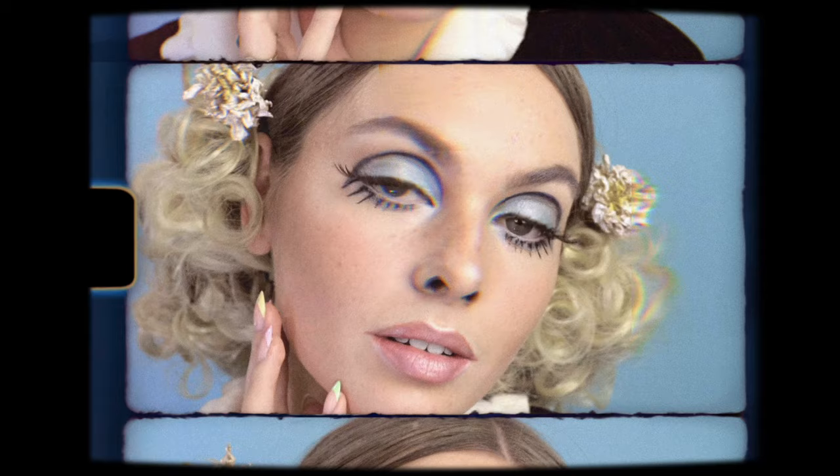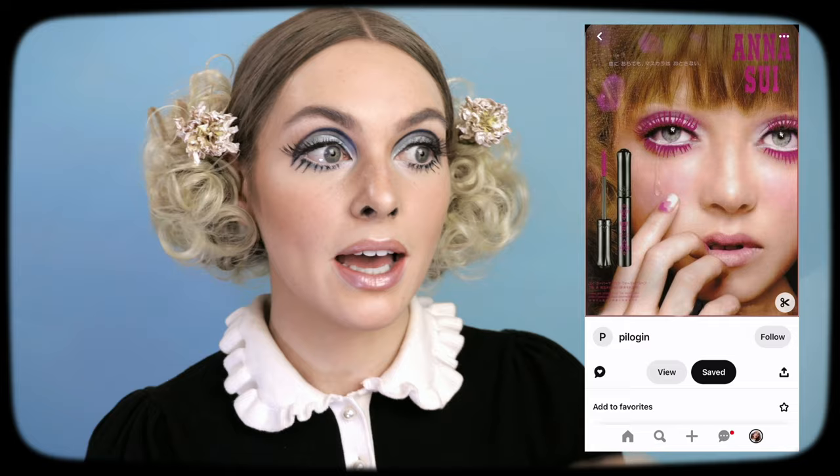I noticed that blue eyeshadow was on the rise and I thought this would be a really fun way to incorporate the trend. I'm also so excited that I'm working with Anna Sui on today's video. Anna Sui does have a makeup collection and the products are so stunning. Some of their advertisements literally look like they're from the 60s — I'm obsessed. I'll have everything linked down below.